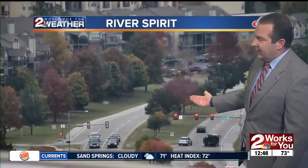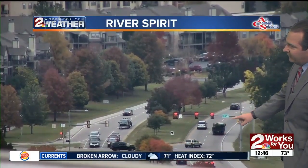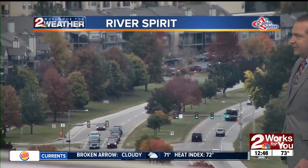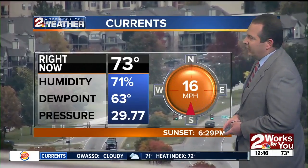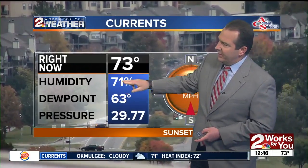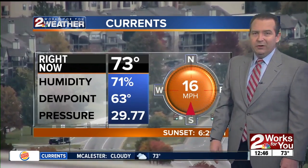Here's a live look at our Comfort Solutions River Spirit Cam, looking at Riverside between 81st and 91st, as it continues making that curve over toward 96th Street. A lot of colors out there with the trees — just a beautiful early afternoon across the area. Even though we have plenty of clouds, it's still nice and warm at 73 degrees. Notice the wind out of the south at 16 miles per hour and humidity at 71%, so it's definitely feeling a little bit more like springtime than fall here across eastern Oklahoma.